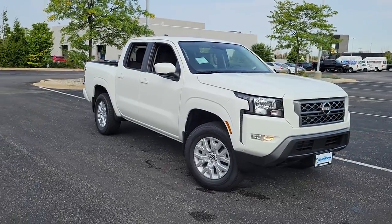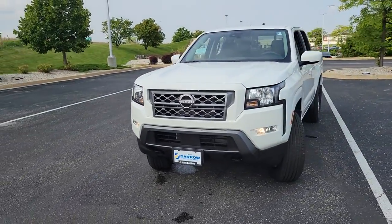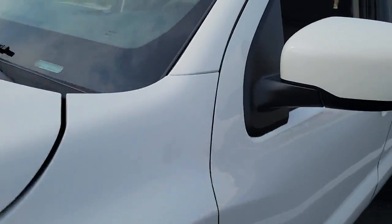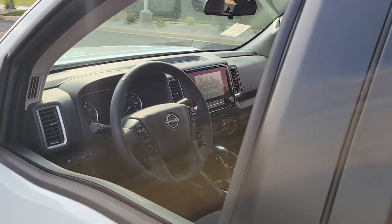Can you see yourself in the 2022 Nissan Frontier? Here's a hard-working Nissan Frontier, the mid-size pickup that's durable, comfortable, and up to the task. Whether you're on the job site or hitting the trail, this rugged partner has your back.